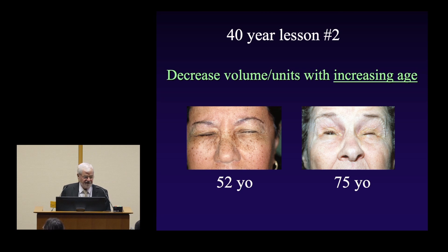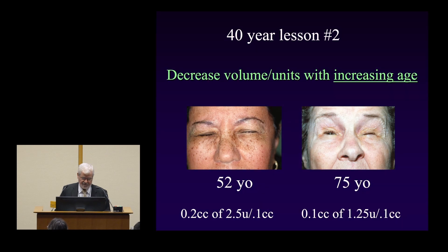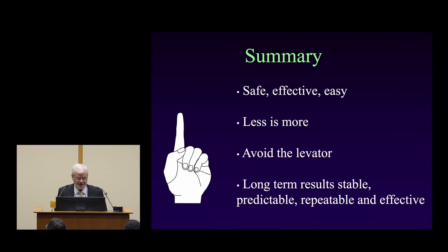Another lesson: as patients get older — having followed some for 25 to 30 years — you need to decrease the volume and units with age. A 52-year-old has a fairly robust muscle underlying relatively thick skin and needs more botulinum toxin than a 75-year-old whose skin has thinned and whose muscles have atrophied. If you keep using the same amount, you'll get more complications as the patient ages. Instead of 2.5 units, consider using 0.1 cc of 1.25 units — a much weaker effect, but that's all they need.